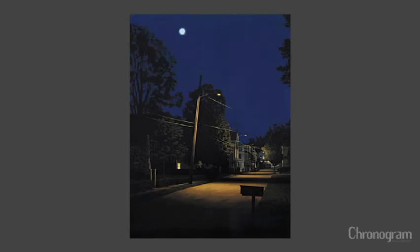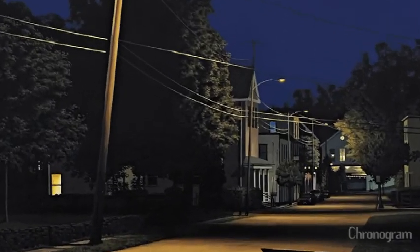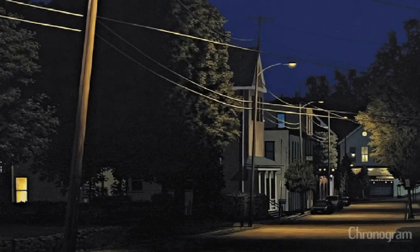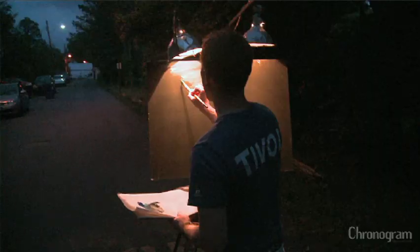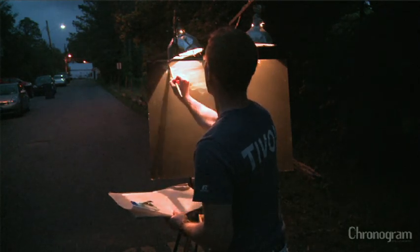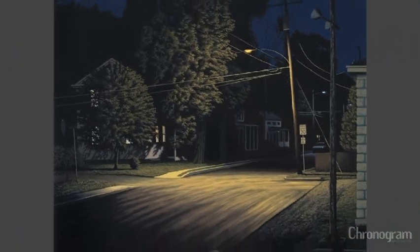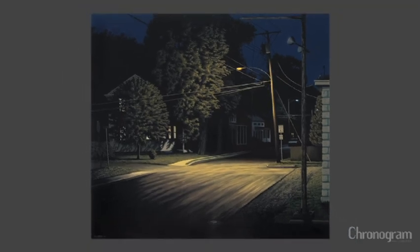The image on the cover of this month's Chronogram is called 'North Road,' which I painted on site on North Road in Tivoli over a couple of weeks over the summer. It's one of my nighttime pieces where I go out with a night rig I've built with a car battery and some lamps that I can hang over the easel so I can see what I'm doing. I can see the panel I'm painting on and my palette, but it's not throwing light into the scene — so the end result is as if someone was standing on the street at night looking down the road.